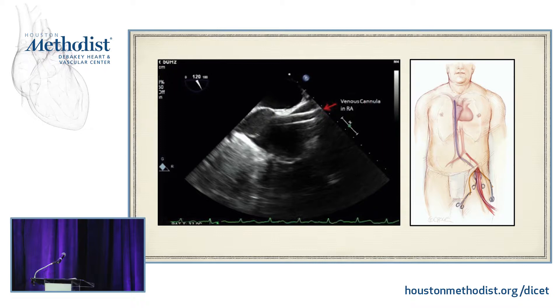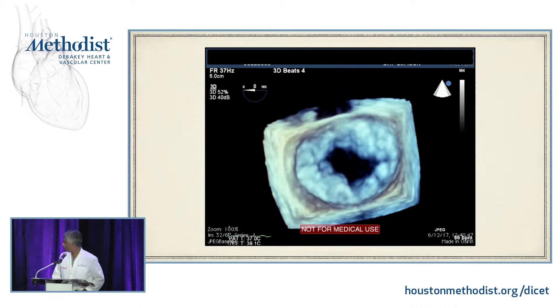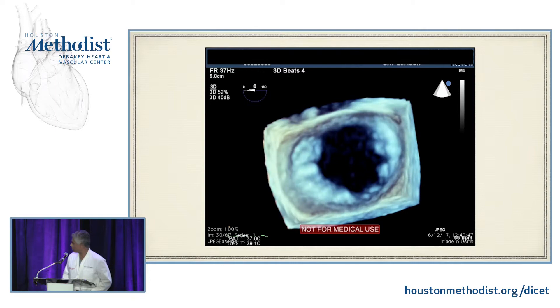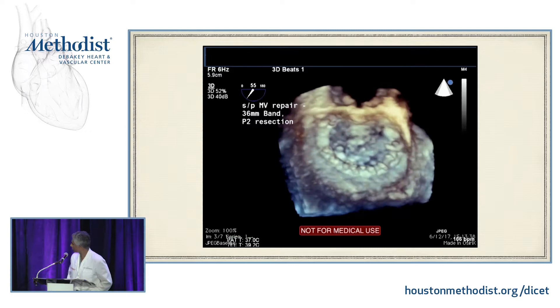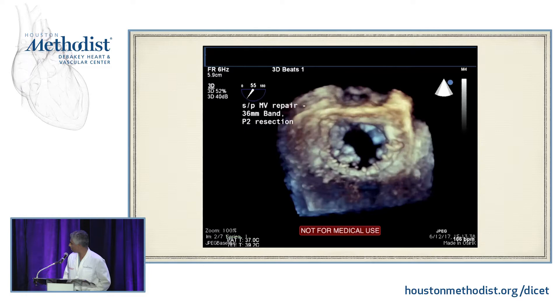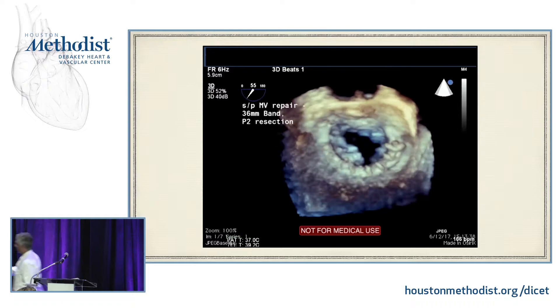3D TEE — although a lot can be seen on 2D, and depending on who your surgeon is they may be more comfortable looking in two dimensions rather than three. Here you may be able to appreciate a flail segment — this was a P2 flail as I recall. This was a repair of the posterior leaflet along with a ring — or a band rather — a P2 resection. You might be able to appreciate the band that runs into the annulus.